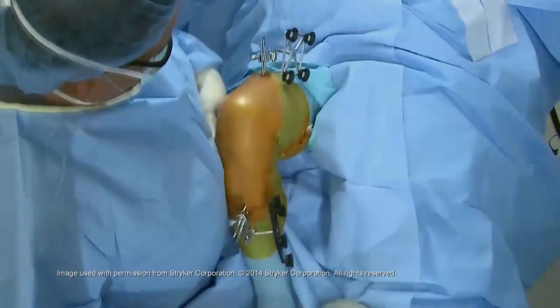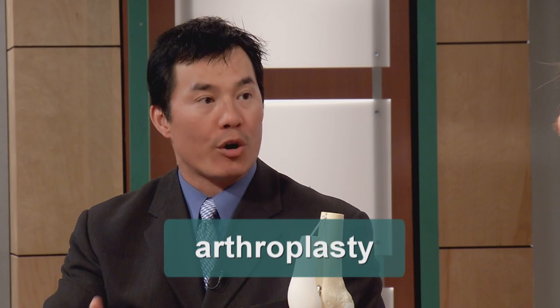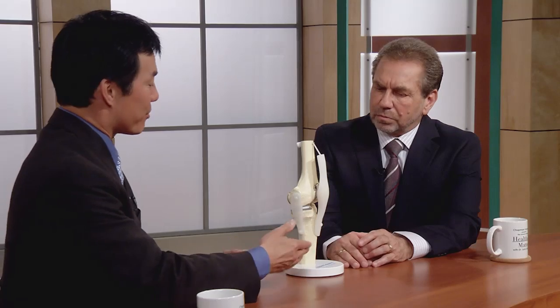The procedure is called macoplasty. Macoplasty is a play on the word arthroplasty, which for orthopedic surgeons means joint replacement. Makosurgical is the name of the company that developed this technology, and so they call their joint replacement macoplasty.